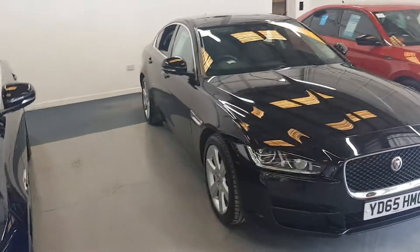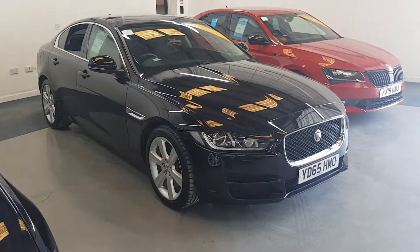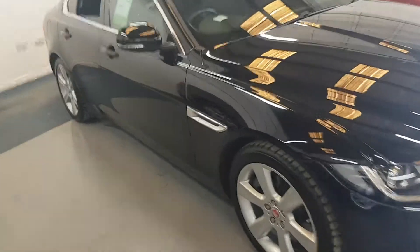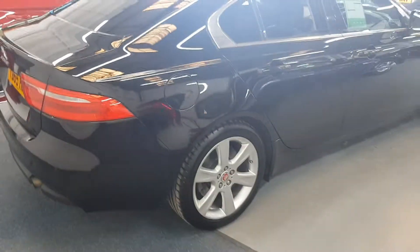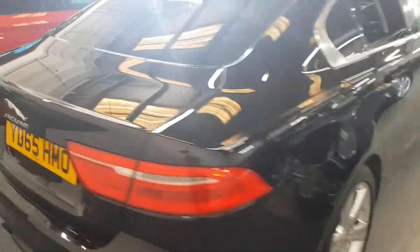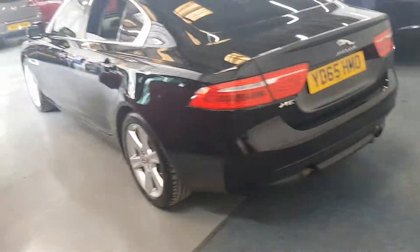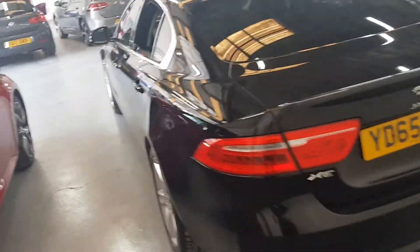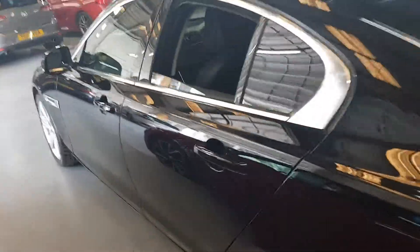As you can see it's an absolutely gorgeous car, lovely black colour. I'll just take it around the back end. Absolutely stunning. So this car comes with a year's MOT, up to the 13th of August 2020. As you can see it's free from any major marks, buffs, dents, scratches etc.